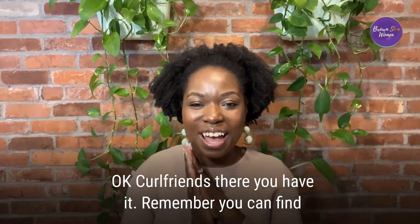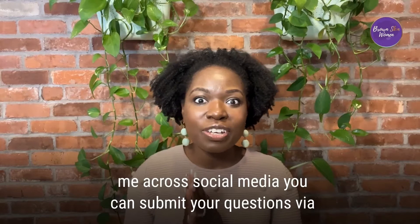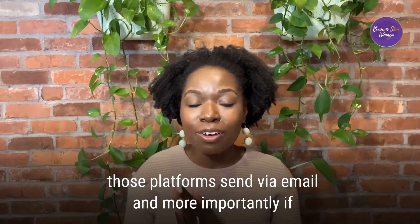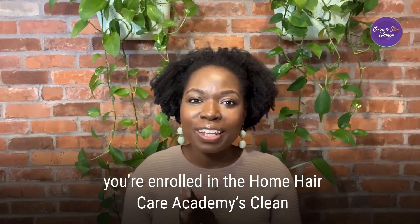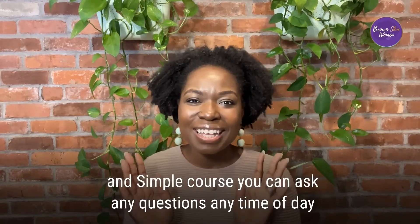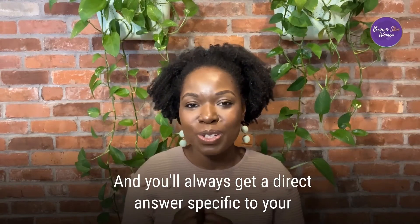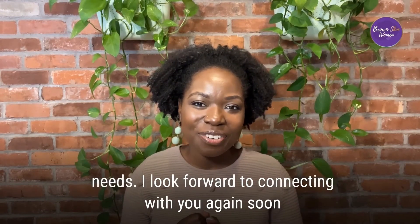Okay curl friends, there you have it. Remember you can find me across social media, submit your questions via those platforms or via email. And more importantly, if you're enrolled in the Home Hair Care Academy's Clean and Simple course, you can ask any questions any time of day and you'll always get a direct answer specific to your needs. I look forward to connecting with you again soon — great question!